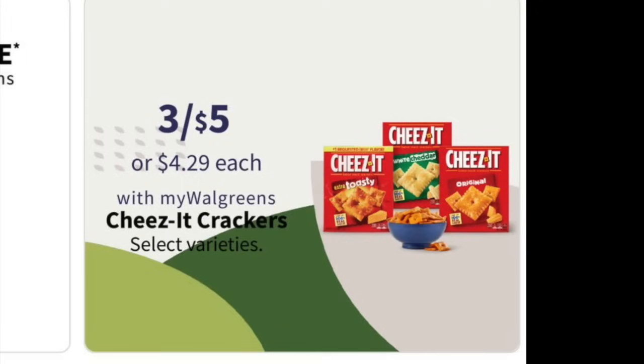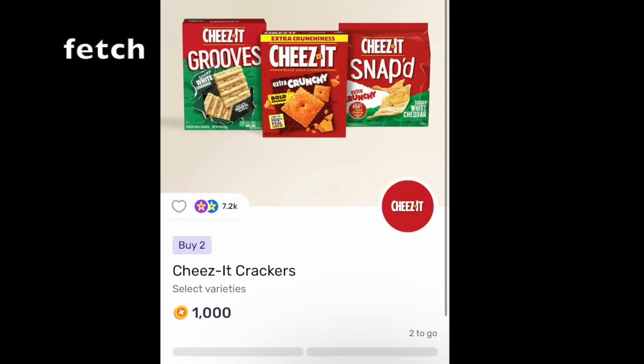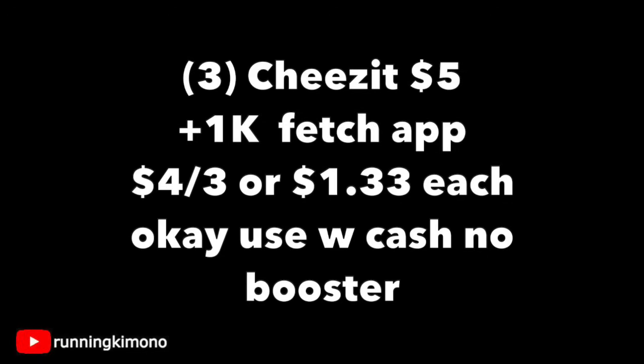Now we're looking at these Cheez-Its that are three for $5, which is already a very good price point. If you head over to your Fetch Rewards account, there's a rebate of 1,000 points back when you buy two, so you'll qualify for that once. Grabbing three of those boxes, you'll pay $5 out of pocket, photograph your receipt to the Fetch Rewards app, and it makes it $4 for the three or $1.33 per box. It is okay to use Walgreens Cash with no booster. Whether it's for a summer cookout charcuterie platter or just snacking, it's a really good price point.